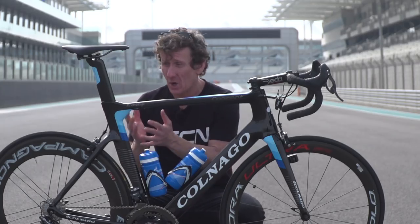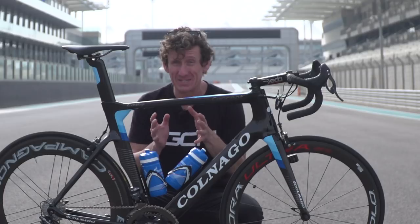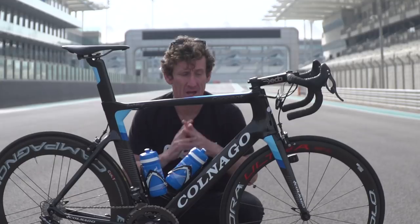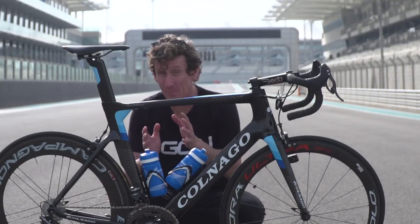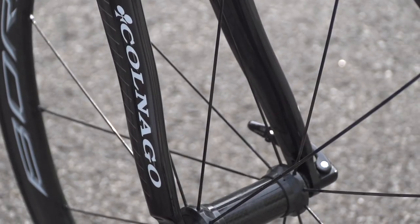When you add up all of the savings, including the Concept's proprietary Colnago seat post, at 50km/h this bike claims to save 20 watts over the C60, which is pretty impressive. The frame itself weighs in without paint at 990 grams, and the forks without paint, 400 grams.